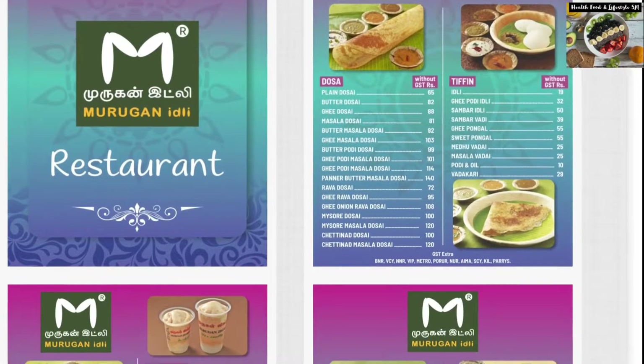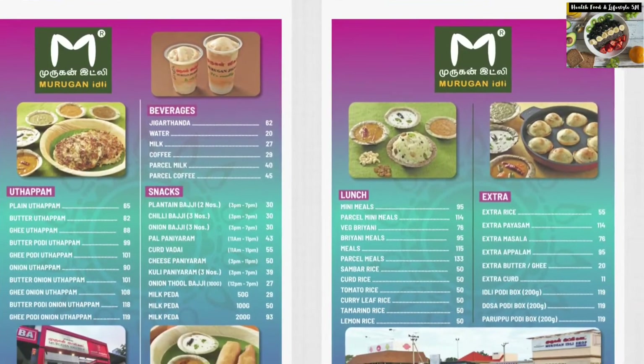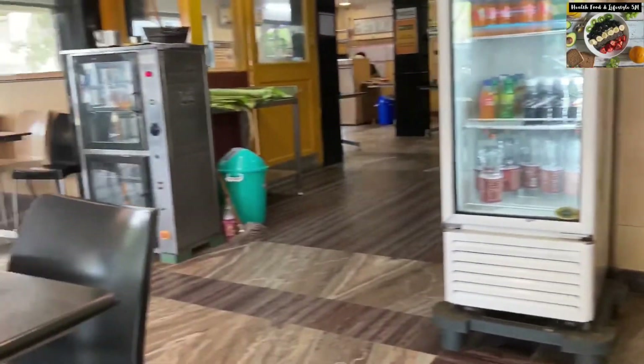This is their menu and you must try other dishes — they have a variety of food to offer. So let's go inside the restaurant now.